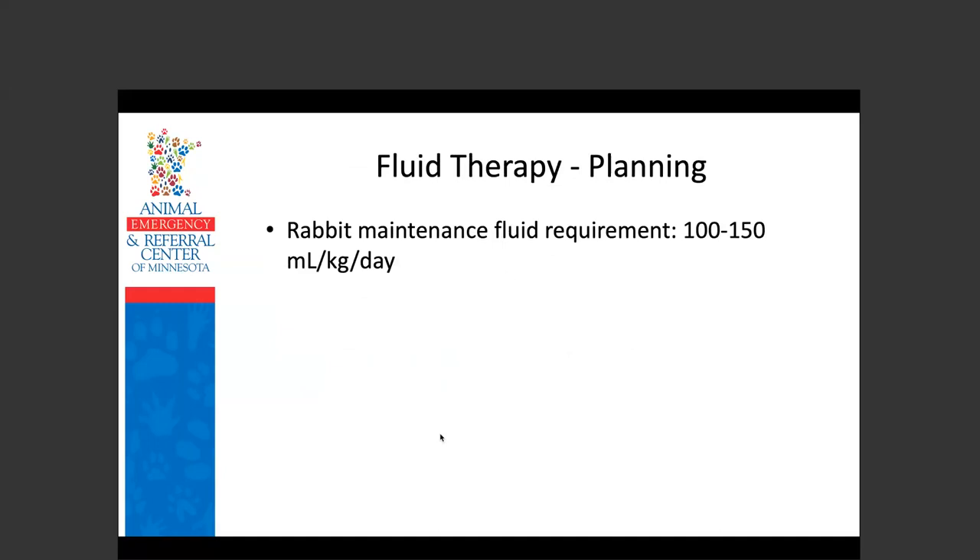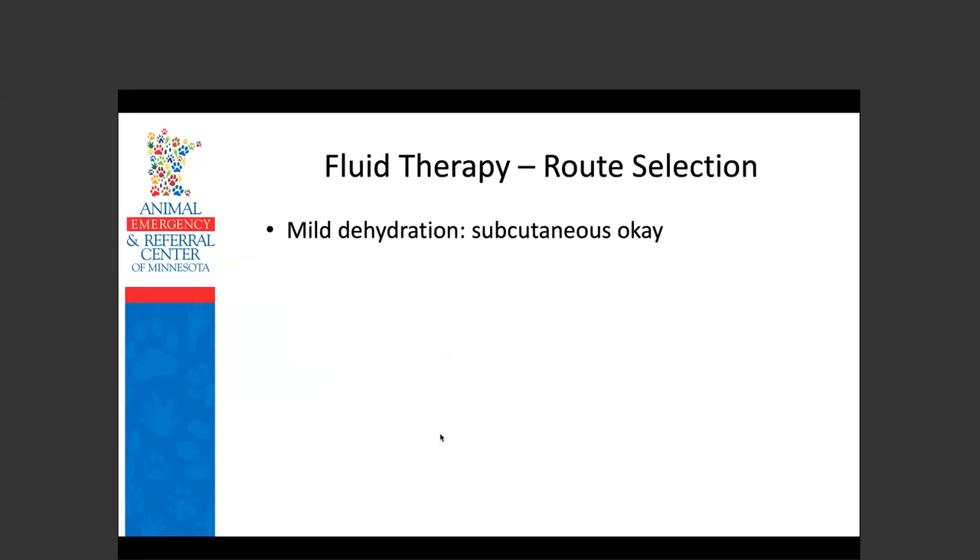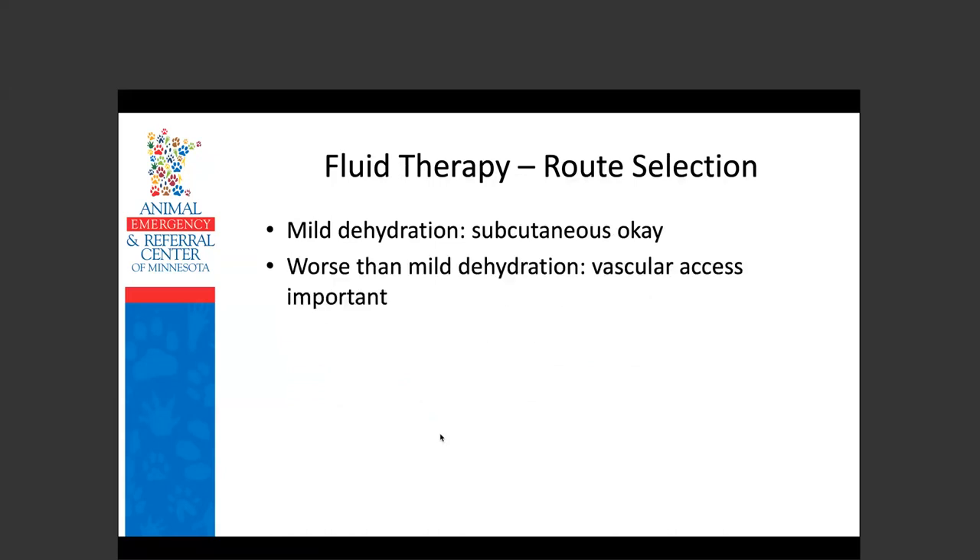Fluid therapy: rabbit maintenance fluids are 100 to 150 mL/kg/day. Estimate dehydration just as you would in a dog or cat, and assume any anorexic rabbit is at least 5% dehydrated. For mild dehydration, subcutaneous fluids are okay; worse than mild dehydration, you want vascular access. The cephalic vein, marginal auricular vein, and lateral saphenous veins are commonly used. Ear vein necrosis risk is more of a concern with the artery — in the UK, ear veins are used routinely with rarely a problem.